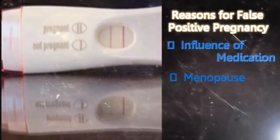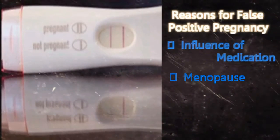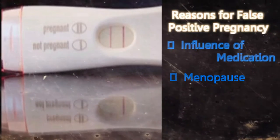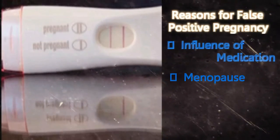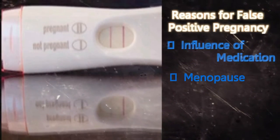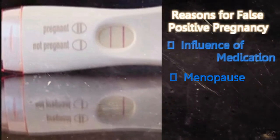Menopause: After menopause, women have a certain amount of HCG present in their urine. This very small amount of HCG is usually very difficult to detect in the test. However, some pregnancy sticks are very sensitive, and in such cases a false positive can be detected by these sensitive sticks.